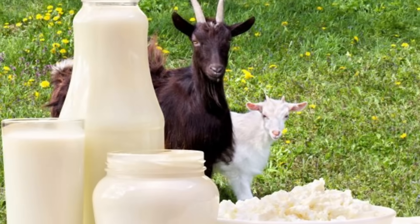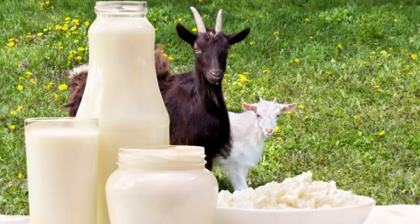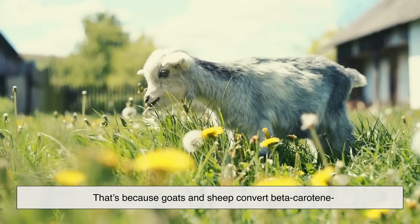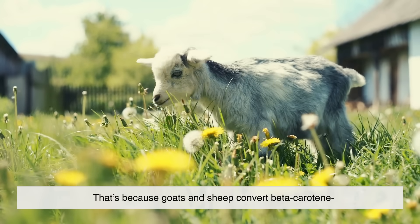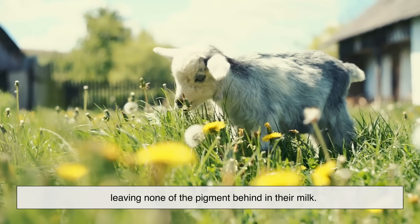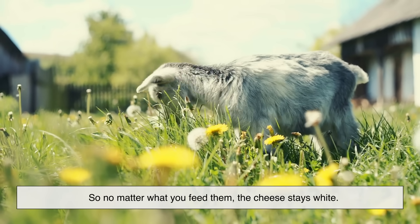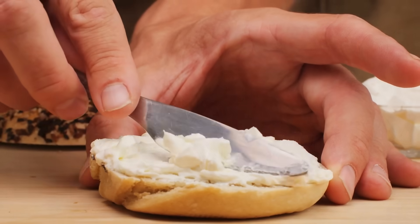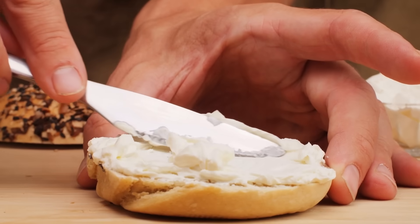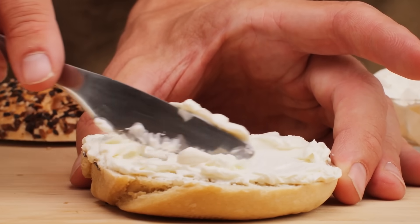Interestingly, cheeses made from goat's milk or sheep's milk are almost always white. That's because goats and sheep convert beta-carotene into vitamin A in their bodies, leaving none of the pigment behind in their milk. So no matter what you feed them, the cheese stays white. It's a beautiful example of how nature and biology dictate something as simple and as delicious as color.